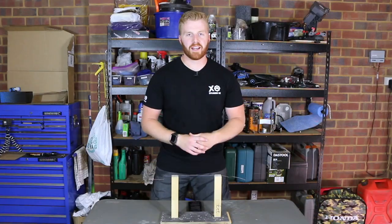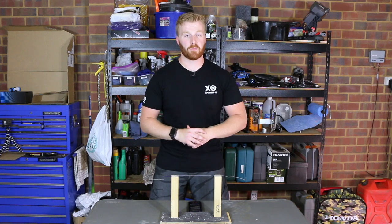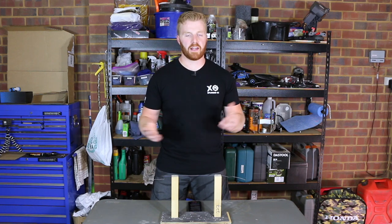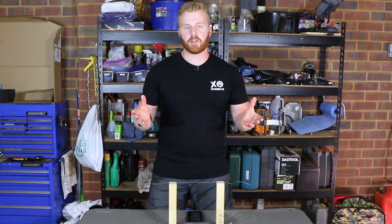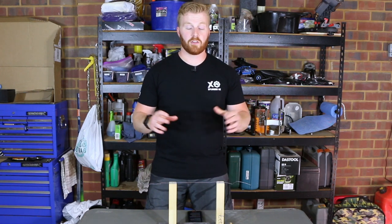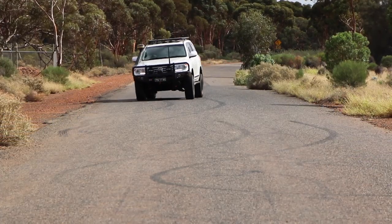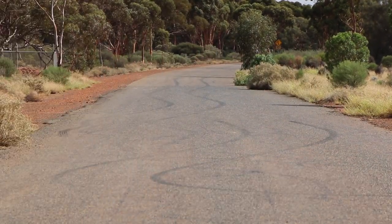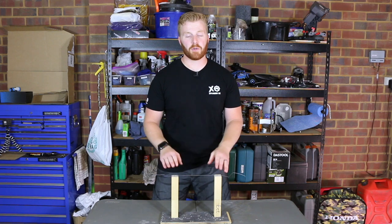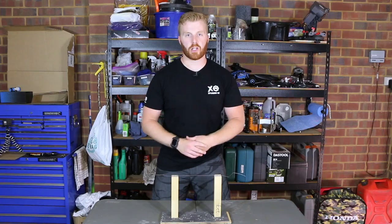A sway bar is a bar that torsionally couples left and right wheels together through their suspension components, in an attempt to reduce body roll and that tilting motion. Torsion refers to the twisting force on an object. A sway bar attempts to flatten out a vehicle through high-speed corners to maintain maximum traction to all four wheels while retaining passenger comfort, providing great handling characteristics and safe, predictable steering. I'll demonstrate exactly how a sway bar works using a basic visual representation.